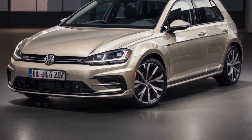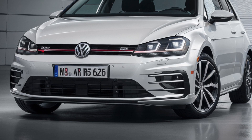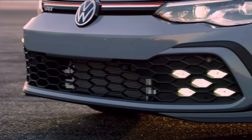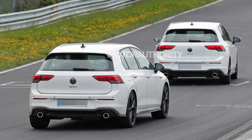The prototype for the updated Golf GTI shows some revised fascia designs at both ends, a new design for the exhaust tips, and an updated dash with a larger infotainment screen. The overall shape and style of the car remains similar to the previous model, but with some subtle tweaks and improvements.